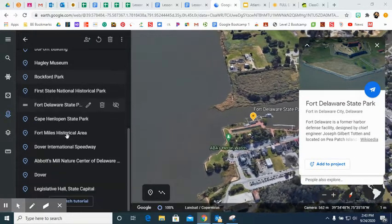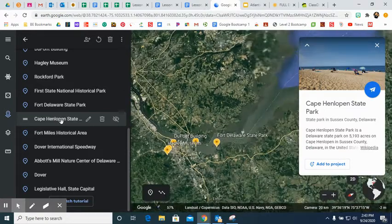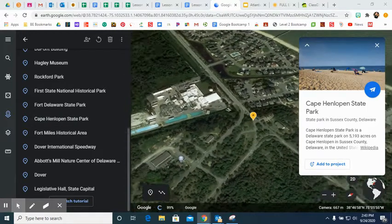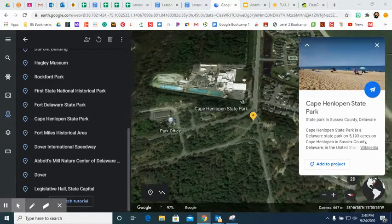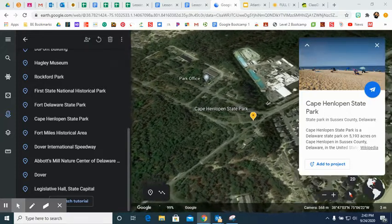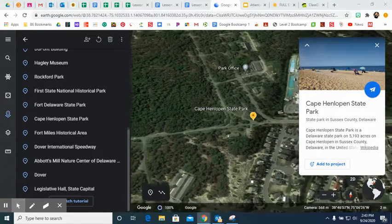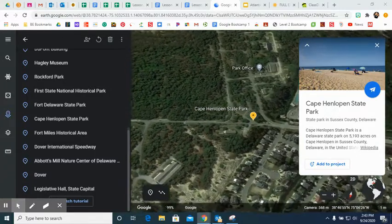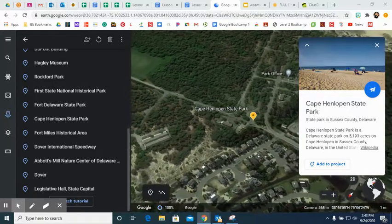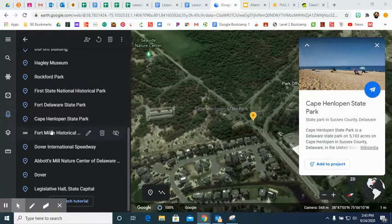Next is Cape Henlopen State Park, a Delaware State Park on 5,193 acres. Not only is it a state park but it also has beaches located there as well. This Cape was one of the first public lands established in what has become the United States, in 1682. It still has a fishing pier that stands today, and there are also campgrounds you can visit.